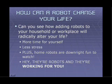Can you see how having a robot can radically change your life? Imagine how much time you'd have for yourself — how many hours you would save each day or week by delegating some of your chores to a robot. There'd be far less stress in your life, fewer worries. And home robots are downright fun to have around. In fact, you might not even save too much time at first — you'll be standing there gaping at the things. Hey, they're robots, and they're working for you instead of you.